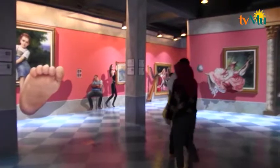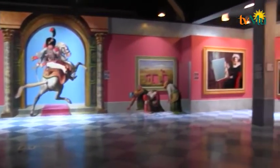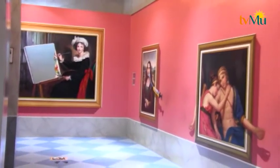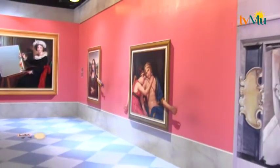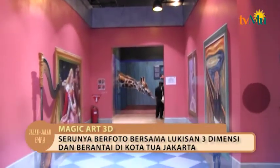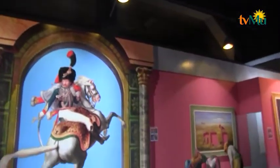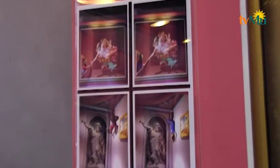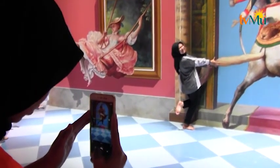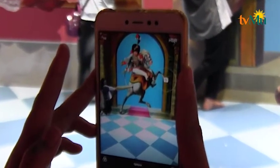Area museumnya luas banget, jadi kita bisa bebas bergerak dan juga berselfie. Semua lukisannya ditulis pakai tangan oleh seniman-seniman handal — ada sekitar 9 sampai 10 pelukis untuk membuat 100 lukisan. Ada pelukis dari Korea dan juga Indonesia, wah saya ikut bangga nih!